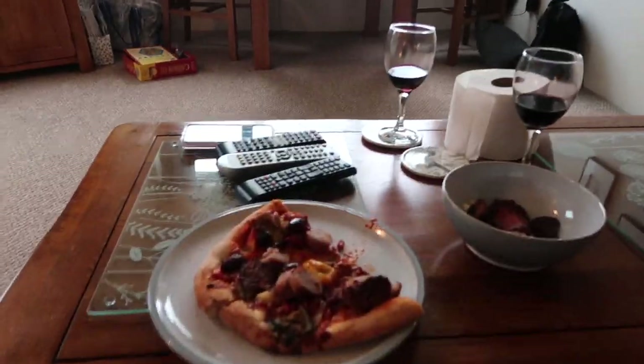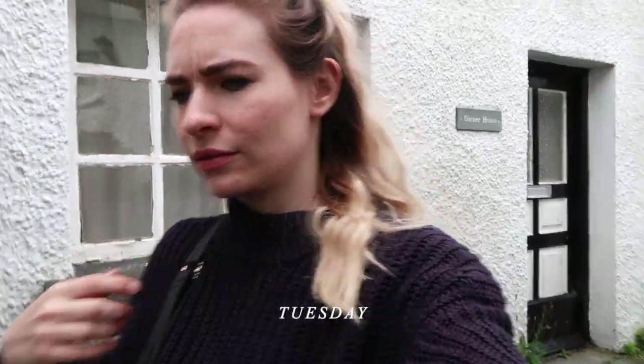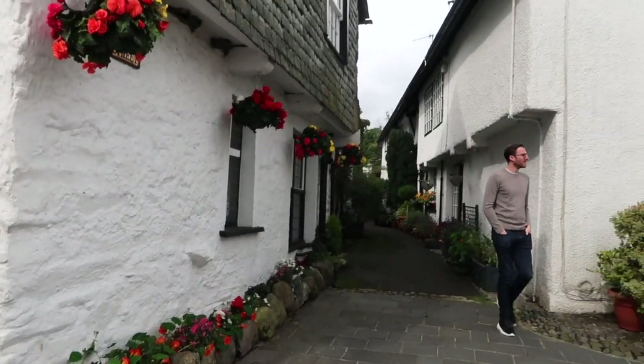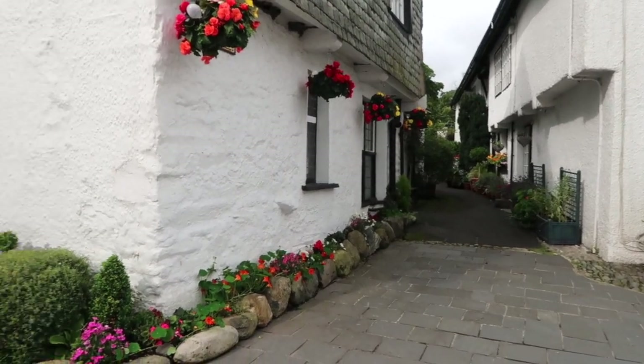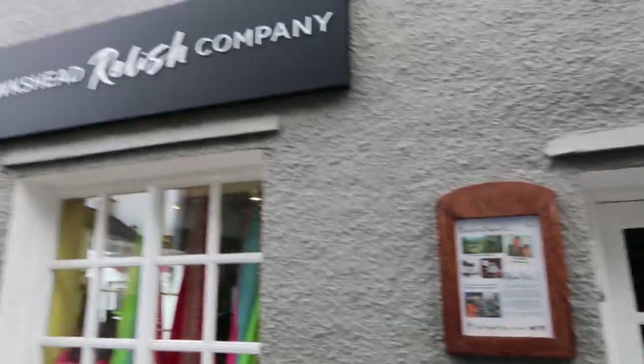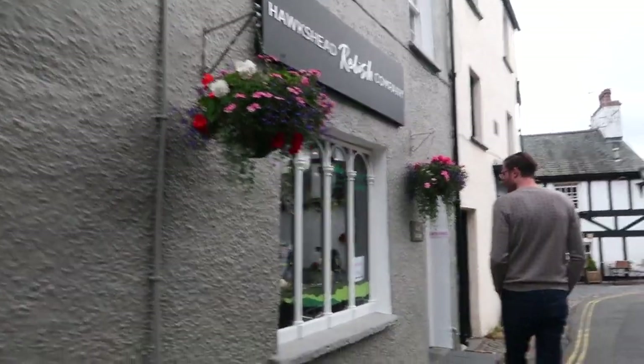It is Tuesday and we've come out into Hawkshead, the little town near us. It's about an eight-minute walk from where we're staying and it is the cutest little village — I love it! Let me show you some of it. A lot of nice white buildings — this is my fave. It's very, very, very pretty. And there's a famous relish shop I'm going to have to come back to when it's open.